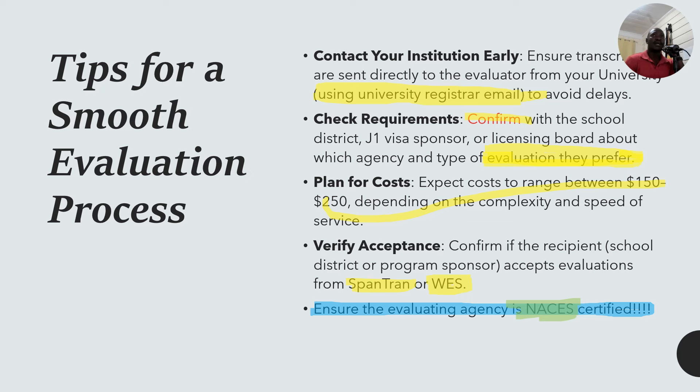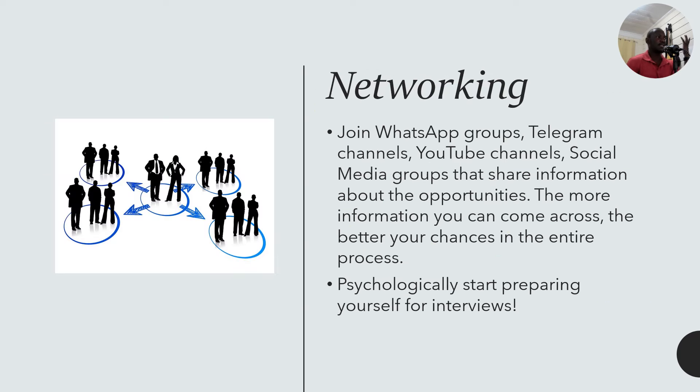You can also network by joining WhatsApp groups, Telegram channels, YouTube channels, and social media groups on platforms like X, where people share information about J1 opportunities. The more information you come across, the better your chances in the entire process. Start psychologically preparing yourself for interviews.